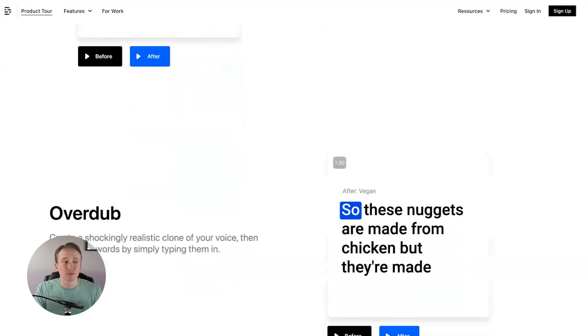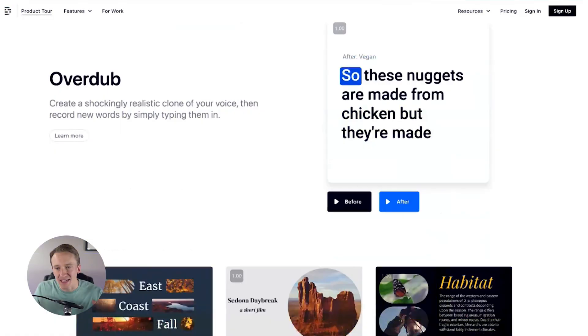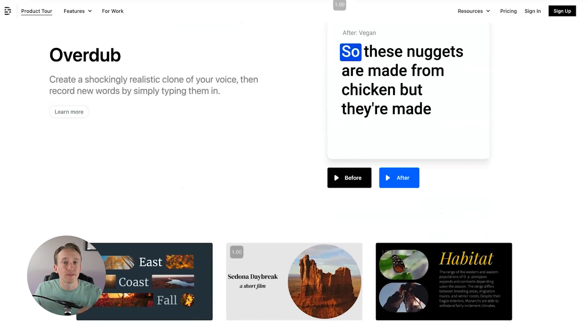Descript will also overdub. Now, this one's a little freaky — if you're very cautious about artificial intelligence, maybe skip ahead a little bit. But this will create a shockingly realistic clone of your voice according to their website, and then record new words that you type in. So if you realize you misspoke and said you were making a chicken dish but meant a vegan chicken-style dish, you can type in those exact words where you'd want it to be, and it will overdub your video with a voice that sounds like yours. That is freaky, but it's pretty cool from an artificial intelligence standpoint for creating content and recordings.